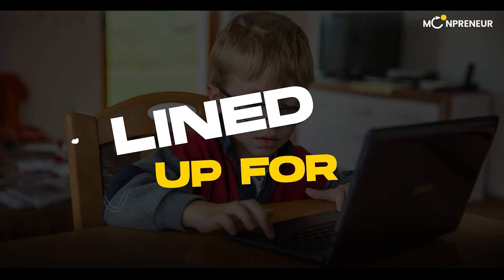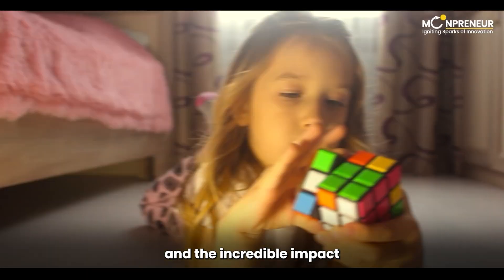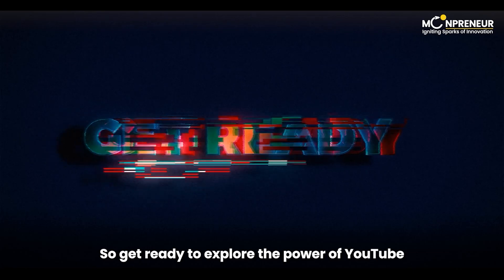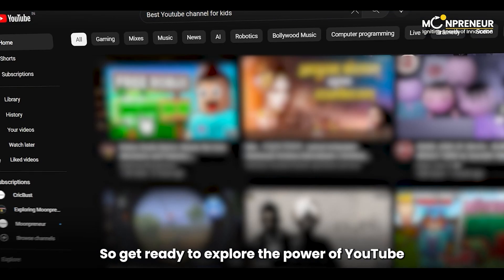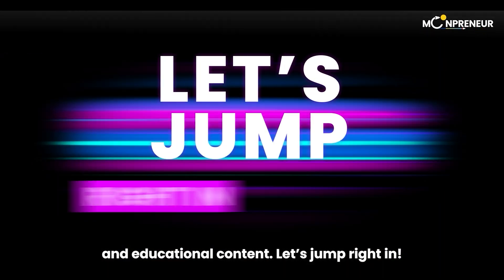Today, we have something special lined up for you. We are diving into the world of visual learning and the incredible impact it can have on our kids' education. So get ready to explore the power of YouTube as a platform for interactive and educational content. Let's jump right in.